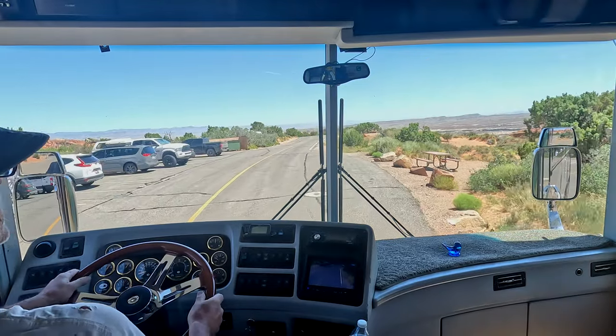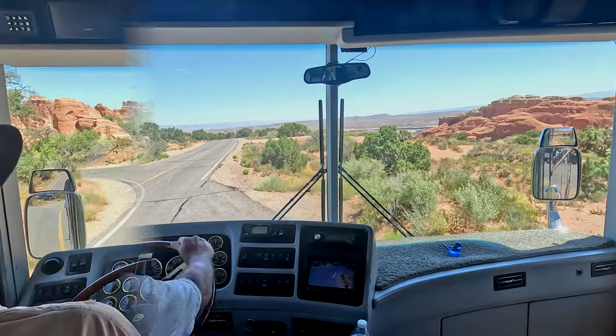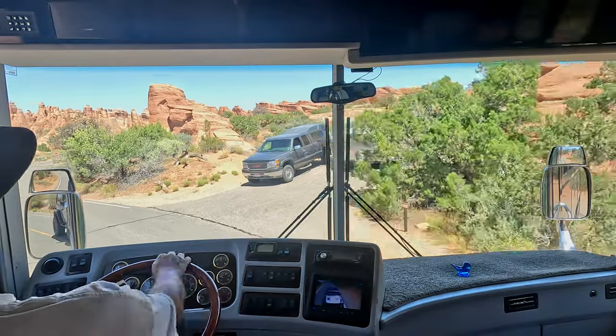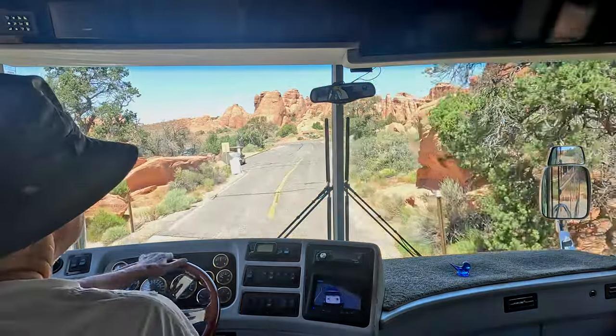A lot of people hiking. We'll just park right here, hook up the Jeep, and we'll be in business. This little turn right here when you come in — you're going to go, 'oh geez, this is a narrow, tight campground' — and it is, in this little kind of gauntlet here.